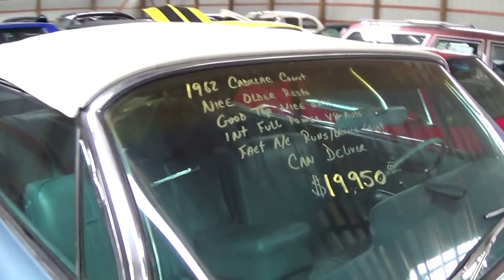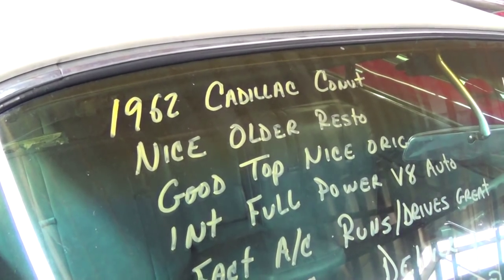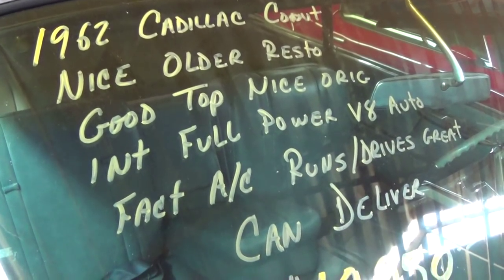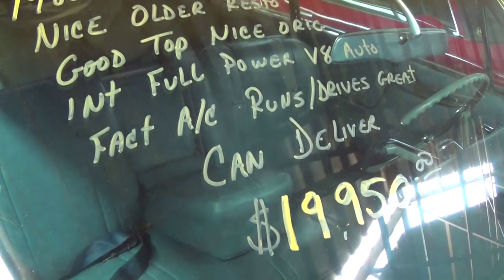Let's go ahead and check out the specs. Once again, it is a 1962 Cadillac Convertible — older restoration, runs and drives great. Hopefully you found that one interesting. I definitely think it's a car with a lot of potential, one that's worth putting some money into. I appreciate you watching and commenting. See you later, bye.